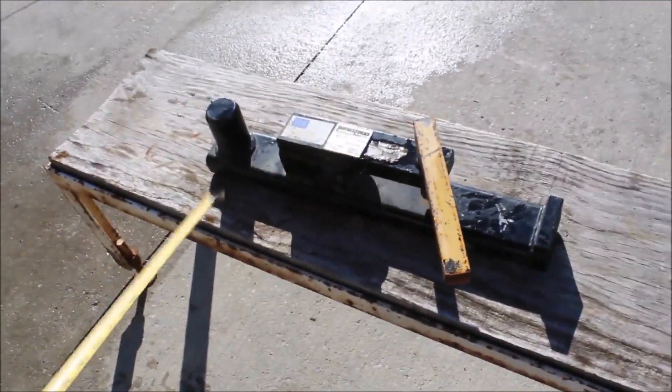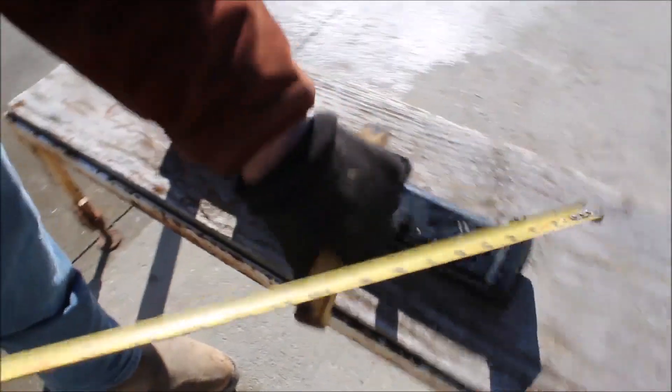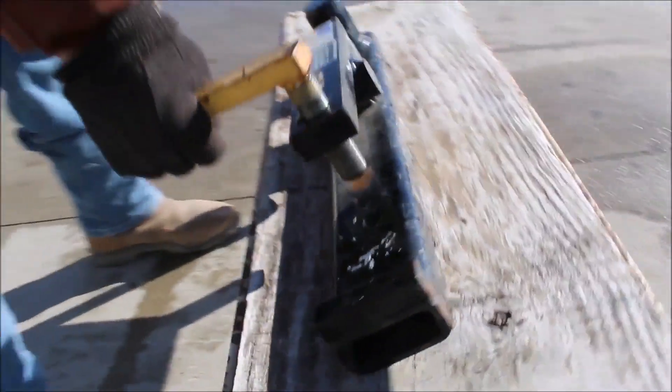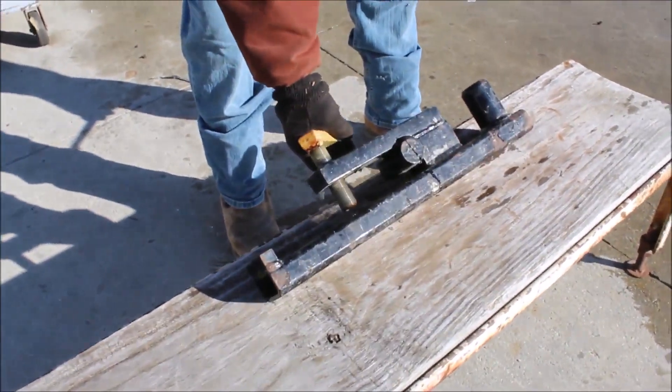This is a Paynes fork. You clamp this on your bucket right here, and you can move trailers and stuff with it. It's a neat deal.